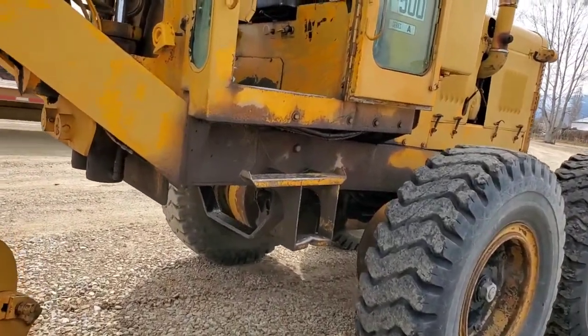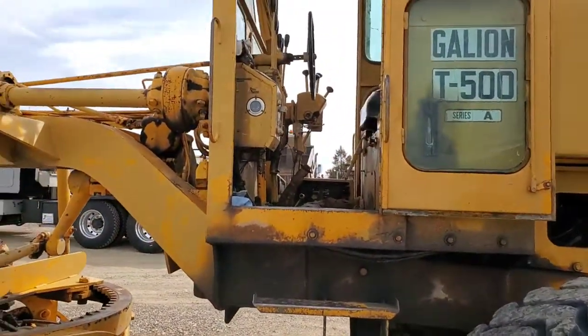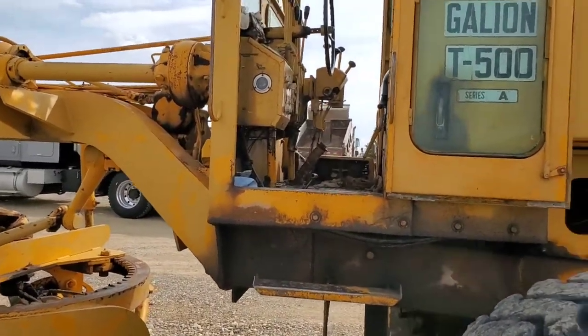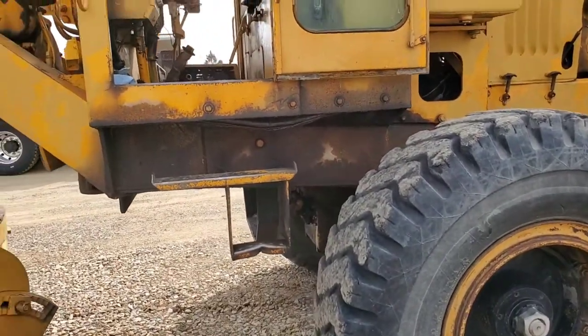It's a Detroit. Probably get the right oil in it — they probably ran 15-40. Detroit, you always want to run straight 40-weight. Nobody usually does. They usually run 15-40 and they'd love to leak if you have 15-40 in there.